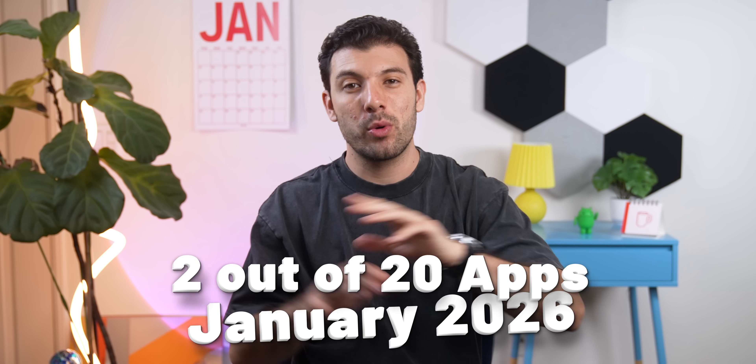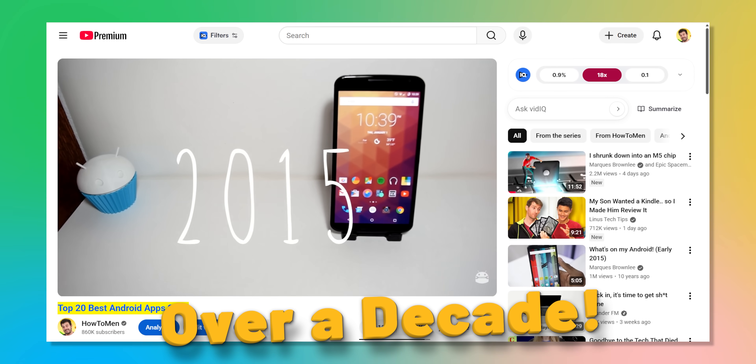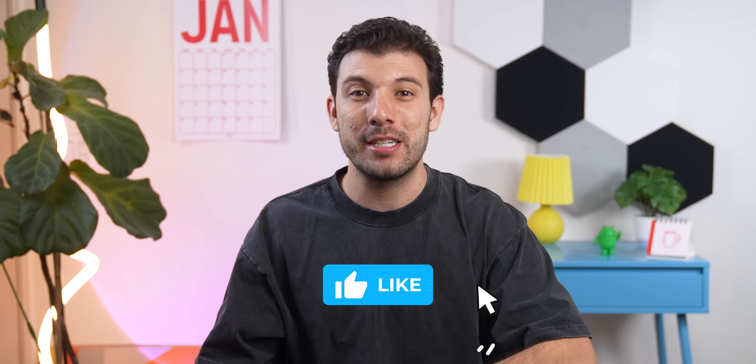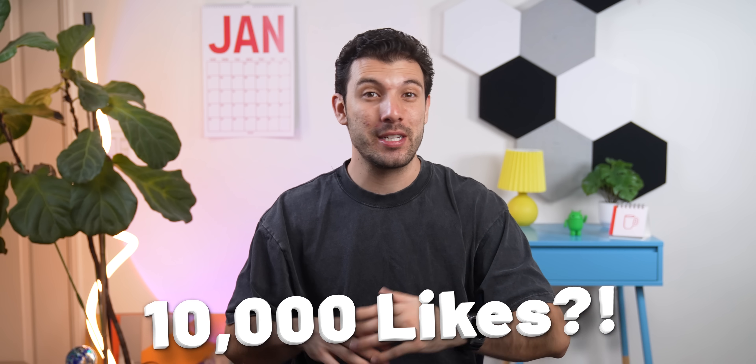And hey, those are only two out of the 20 apps in this month's list for January 2026. Kind of wild to think that I've been doing this series for over a decade now, and honestly there aren't many YouTubers left still doing it. So if you've been watching for a while and still love this series, just give this video a thumbs up and drop a comment to keep me motivated. Let's try to see if we can hit 10,000 likes. Your support seriously helps and it means the world and honestly keeps this series going.